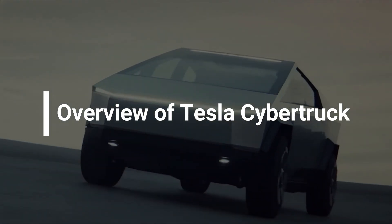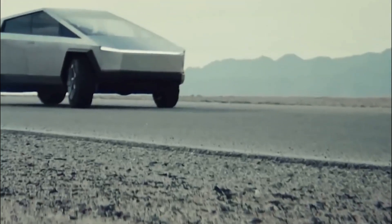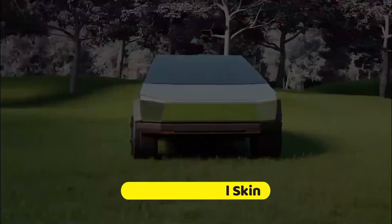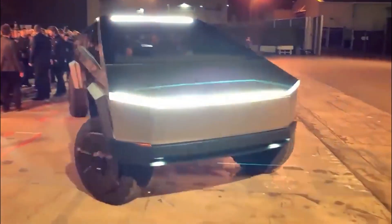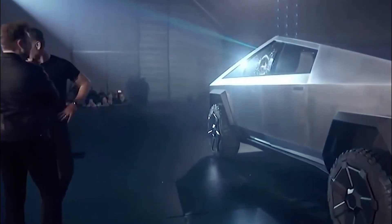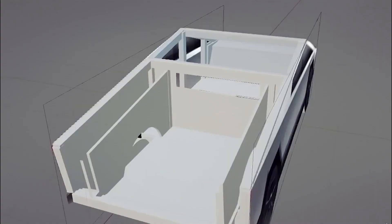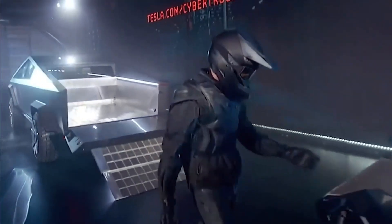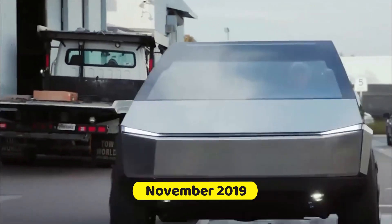The Tesla Cybertruck boasts a robust exterior built for durability and passenger safety, containing an almost impassable exoskeleton and ultra-hard 30x cold-rolled stainless steel skin. Its unique, futuristic design sets it apart, and it's assured to rival top-selling pickup trucks. The lineup includes a single-motor rear-wheel-drive entry model and a powerful tri-motor all-wheel-drive version, capable of pulling up to 14,000 pounds and offering a 500-plus mile range. Tesla plans to offer three models of this battery-electric full-size pickup truck, with EPA range yet to be confirmed since the initial announcement in November 2019.